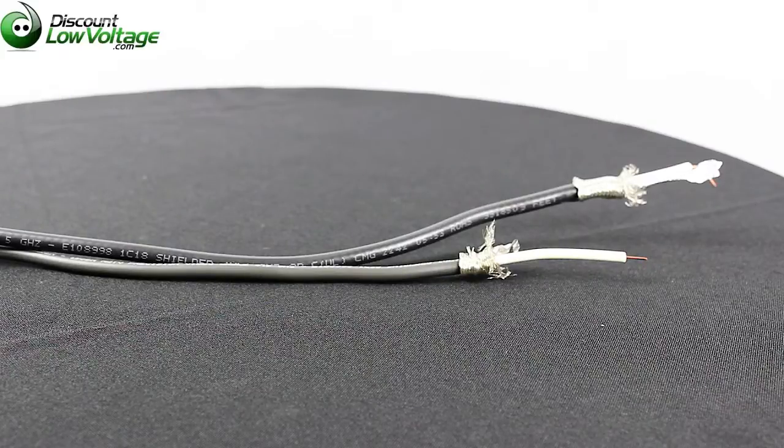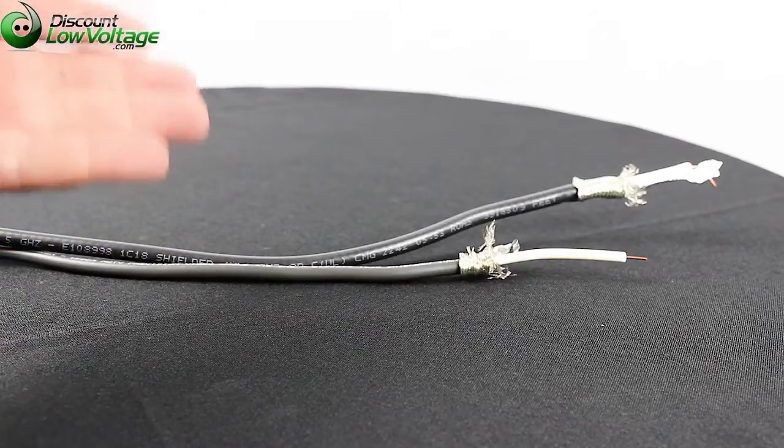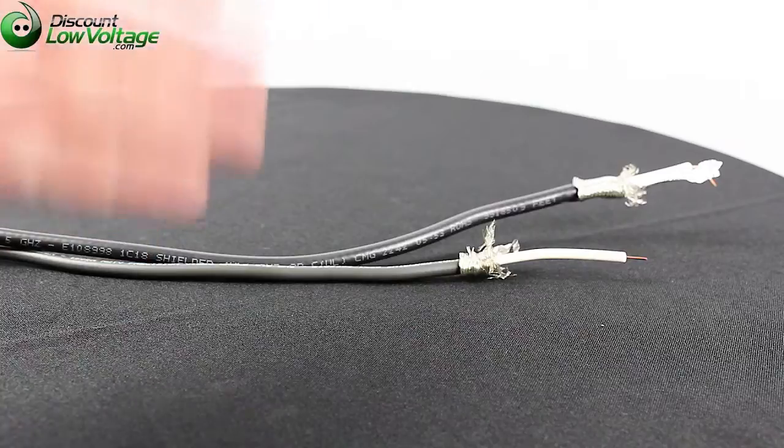Hey, what's going on guys. We're going to take a look at a comparison video of the Belden 1694A versus the 1505A coax cable.